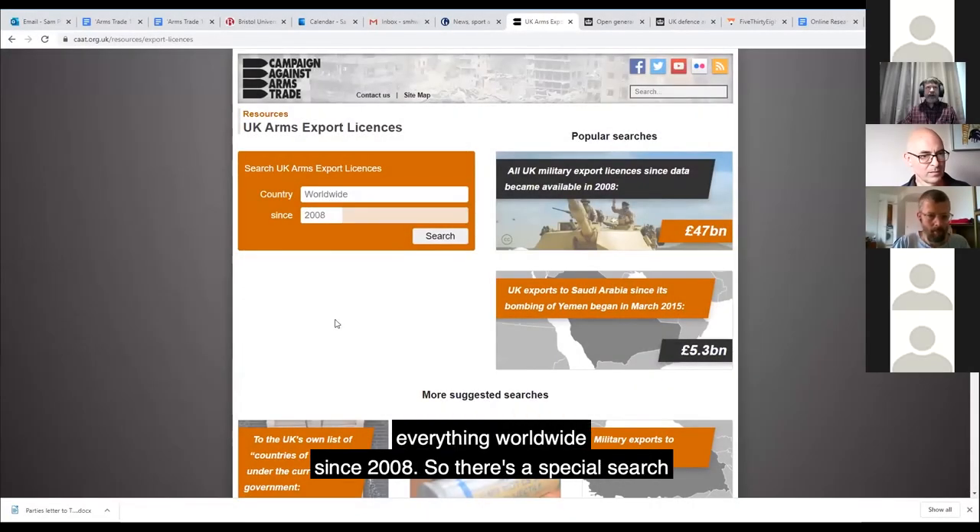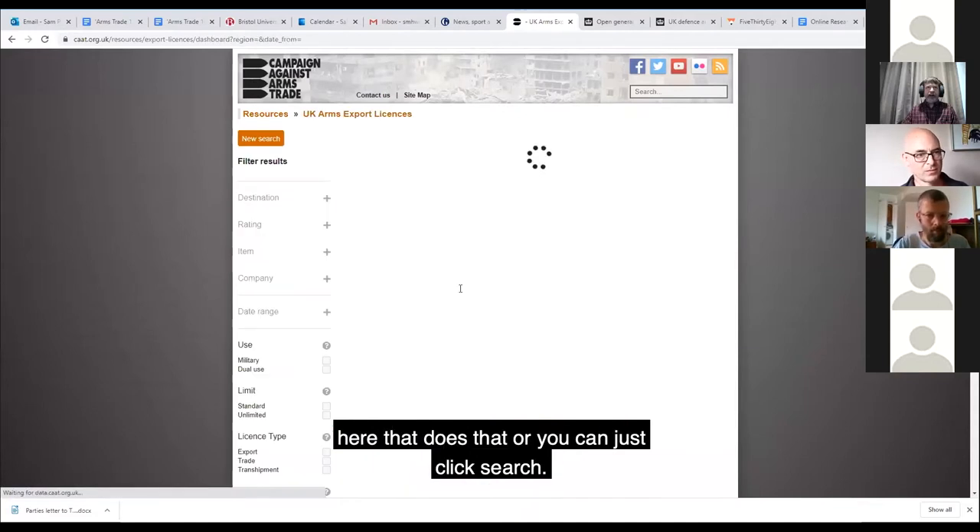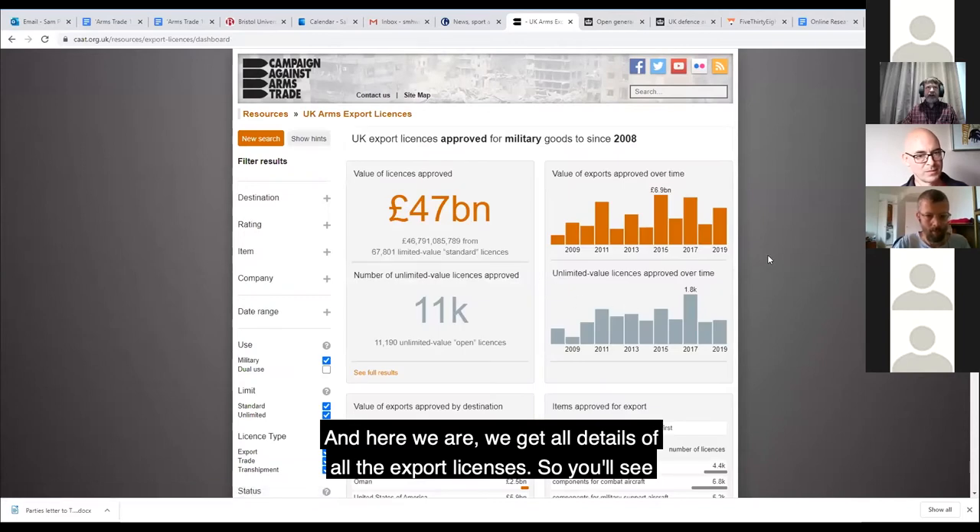A good place to start is everything worldwide since 2008. There's a special search here that does that, or you can just click search. And here we are - we get all details of all the export licenses.